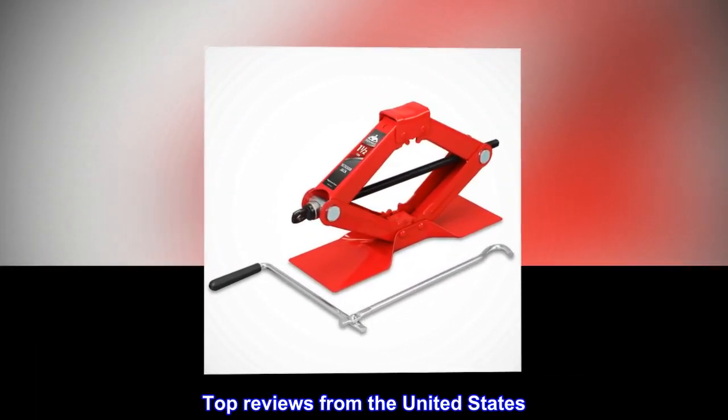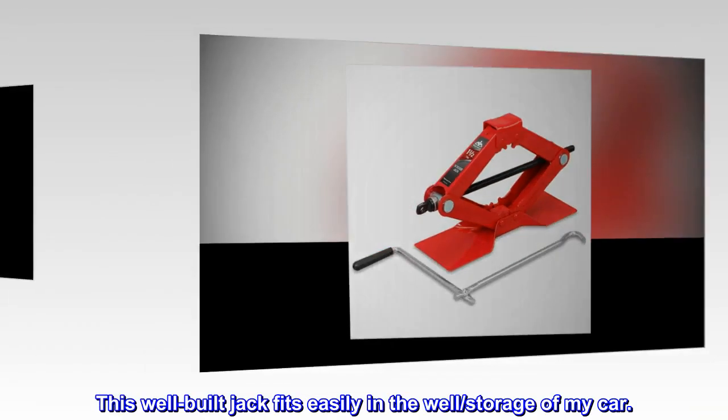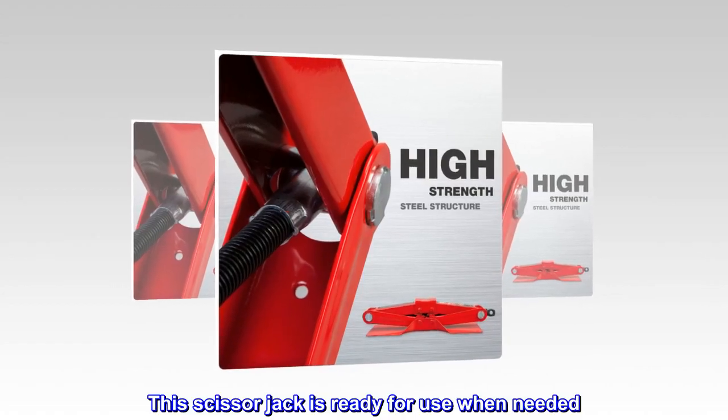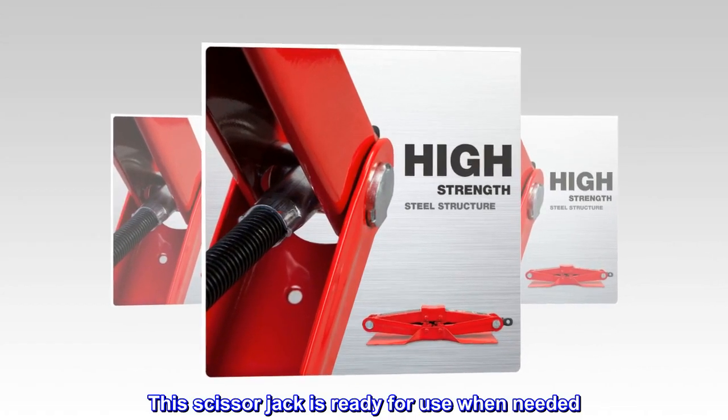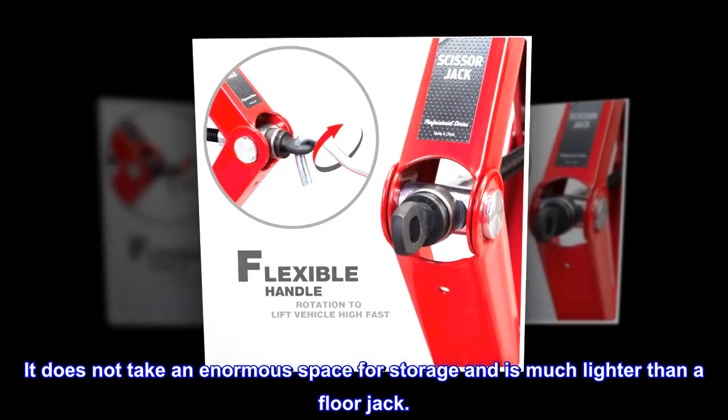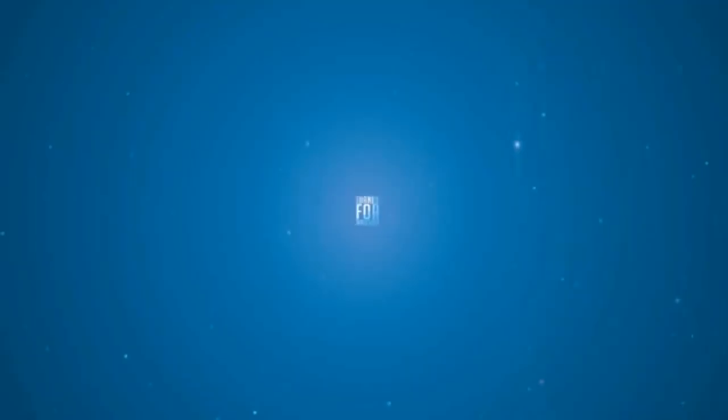Top reviews from the United States. This well-built jack fits easily in the well-storage of my car. This scissor jack is ready for use when needed. It does not take enormous space for storage and is much lighter than a floor jack.